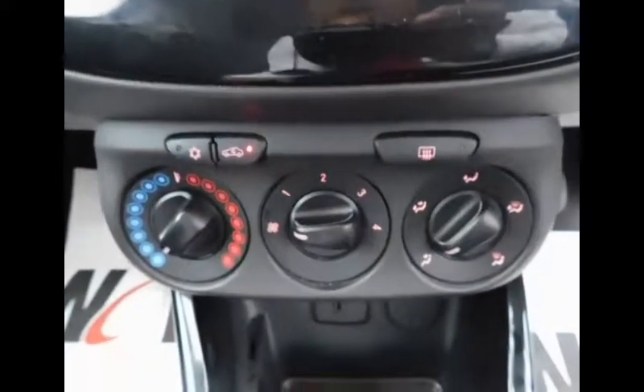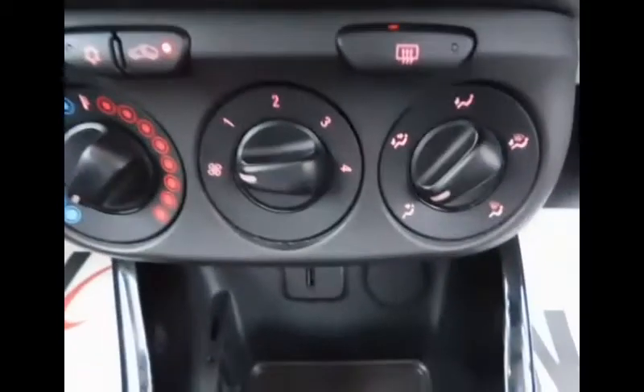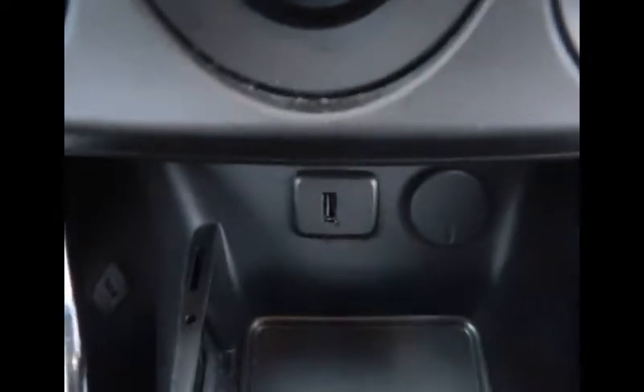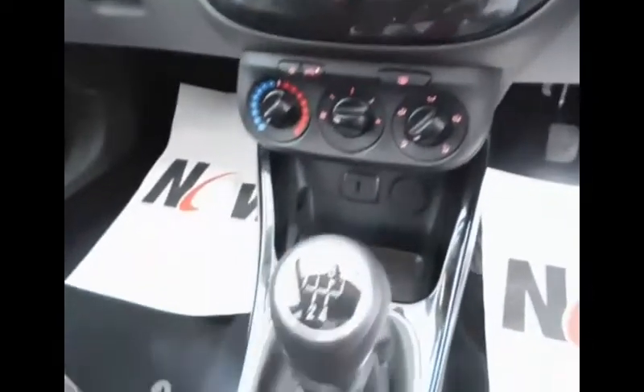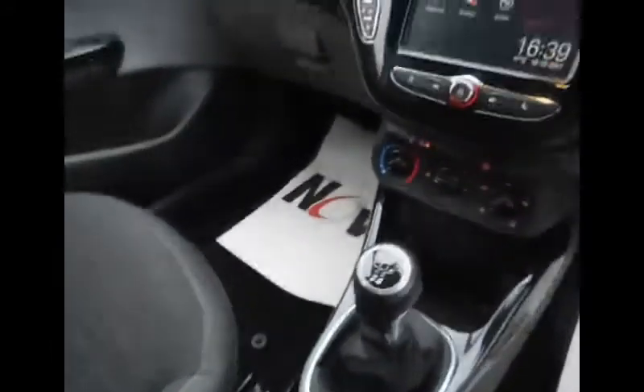Just below that we have our heating controls including air conditioning, and just below that we have a USB port with a 12-volt socket for your devices. Here we can see the 5-speed manual gearbox. This Corsa is fitted with half-leather, half-cloth seats finished in black.